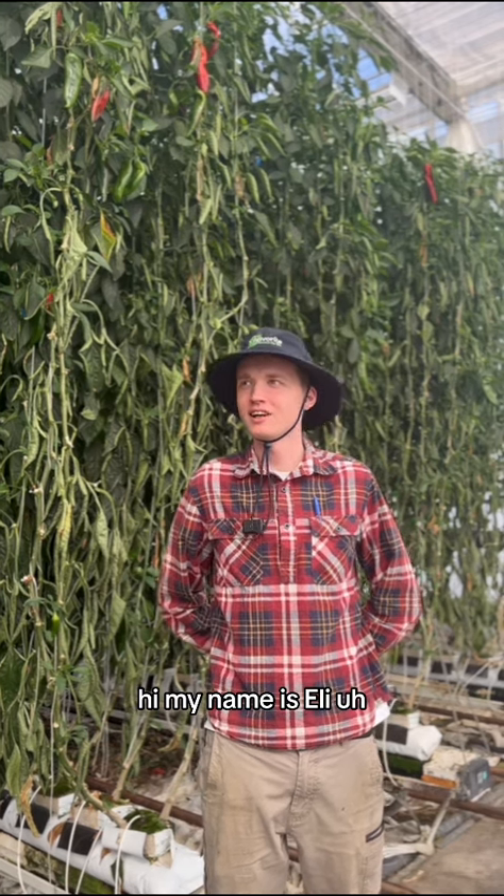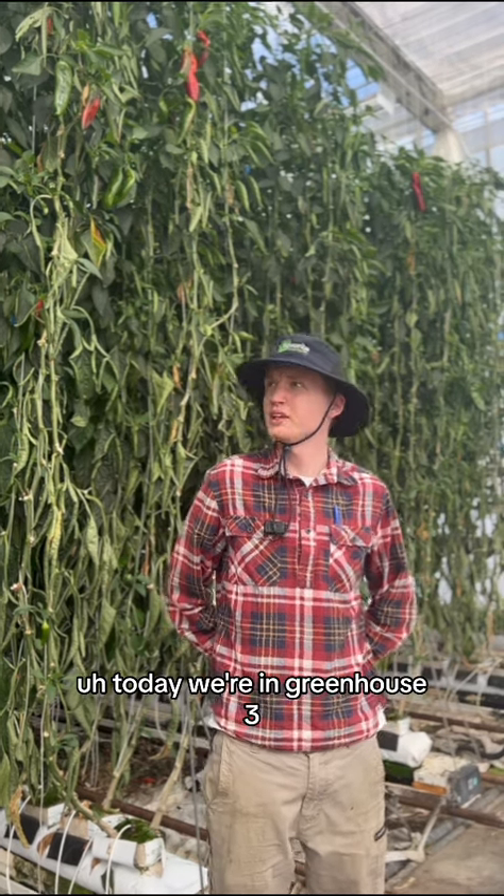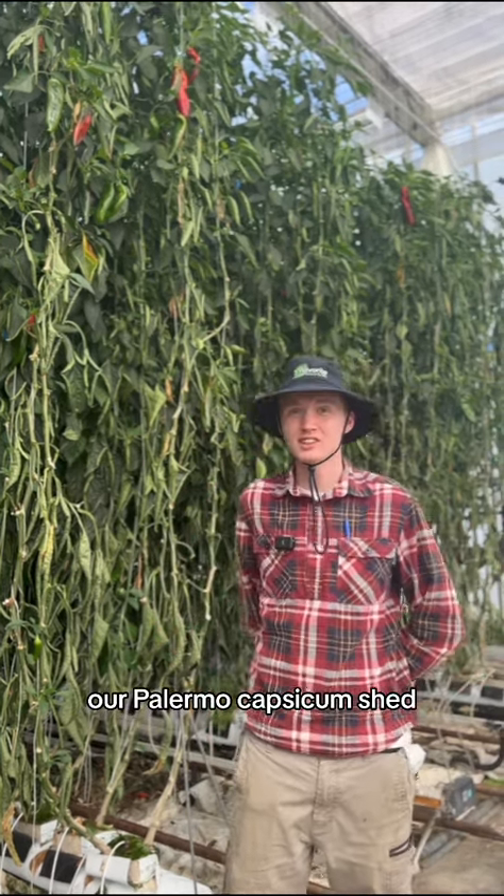Hi, my name's Eli. I'm the junior grower here at Mansfield. Today we're in greenhouse three, our Paloma catskin shed.